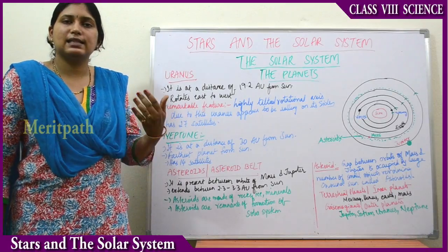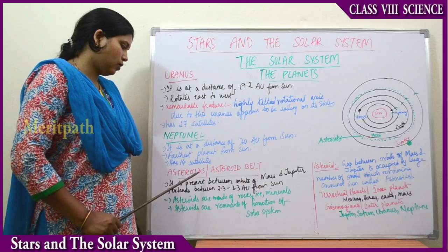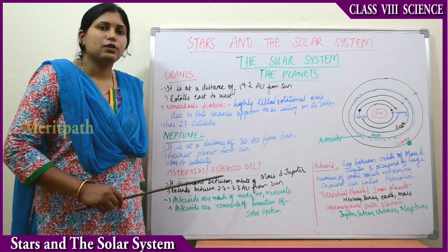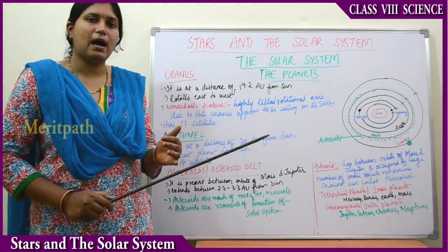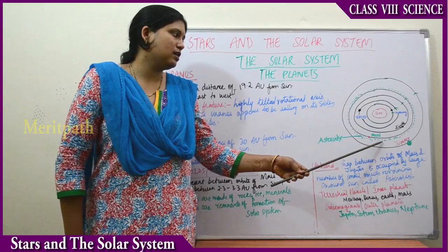Now let's look at some other members of the solar system. The first member is asteroids, and we will also read about the asteroid belt. Asteroids are found in the gap between the orbits of Mars and Jupiter.